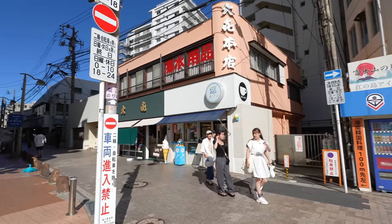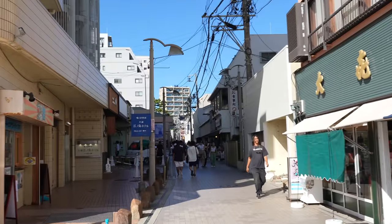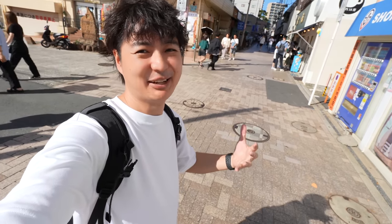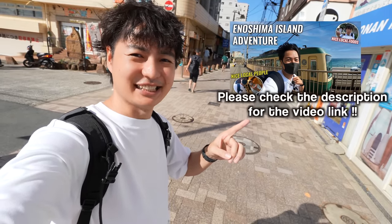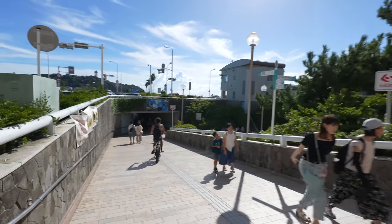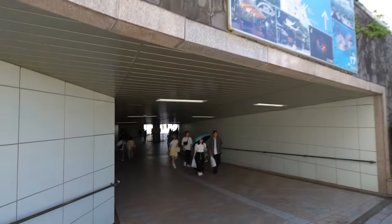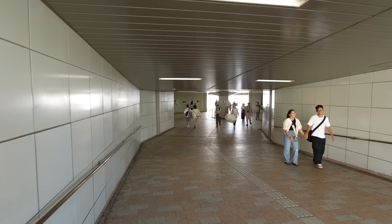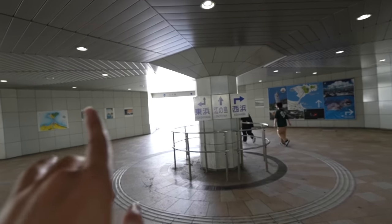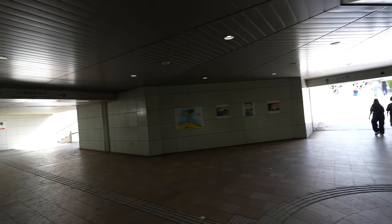This is the street heading to Enoden Enoshima Station — a really nice train running beside the ocean. If it's your first time coming to Enoshima Island, I recommend you try the Enoden because it's really beautiful. If you want to see it, please check this other video. Last time when I was here it was during the pandemic and some restaurants were not open, but hopefully today all restaurants are open. If you are heading to the beach, go left; if heading to Enoshima, go straight.